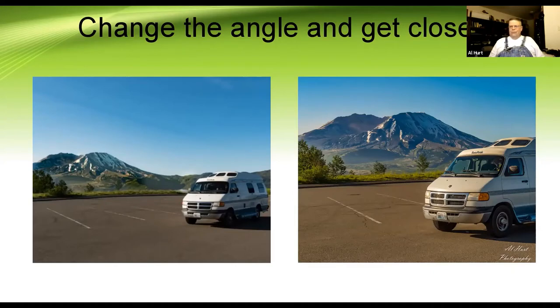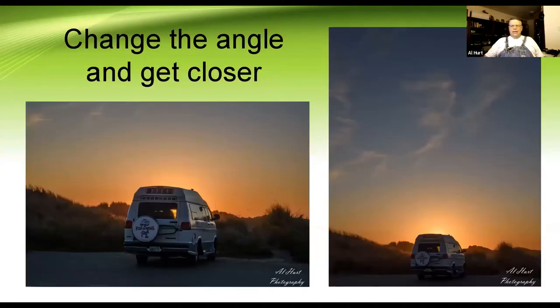A lot of pictures are like the one on the left — pulled way back, trying to get the whole rig and all the scenery in. But if you look at the picture on the right, it tells you the same thing but you can see more of where you are. I call it 'change the angle and get closer.' The sunset on the right is great, but the one on the left has the same impact without all the extra sky — and now the rig plays more prominently in the picture.